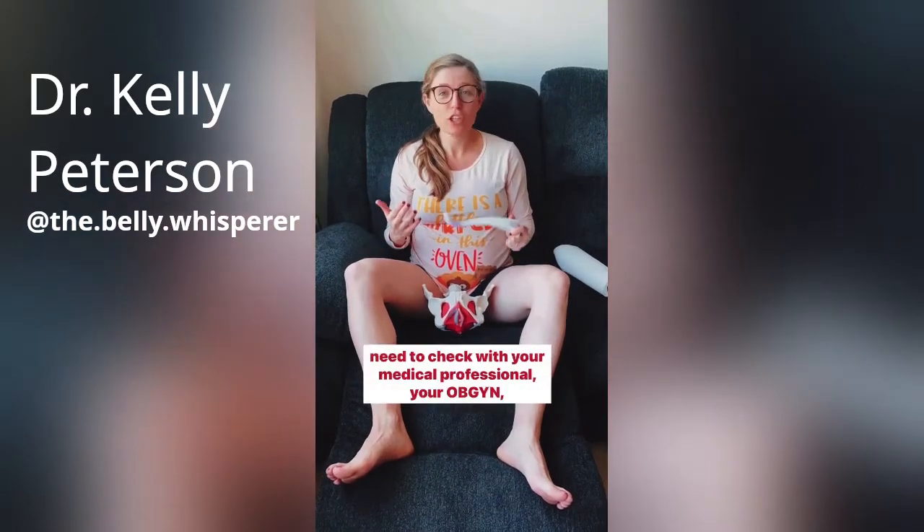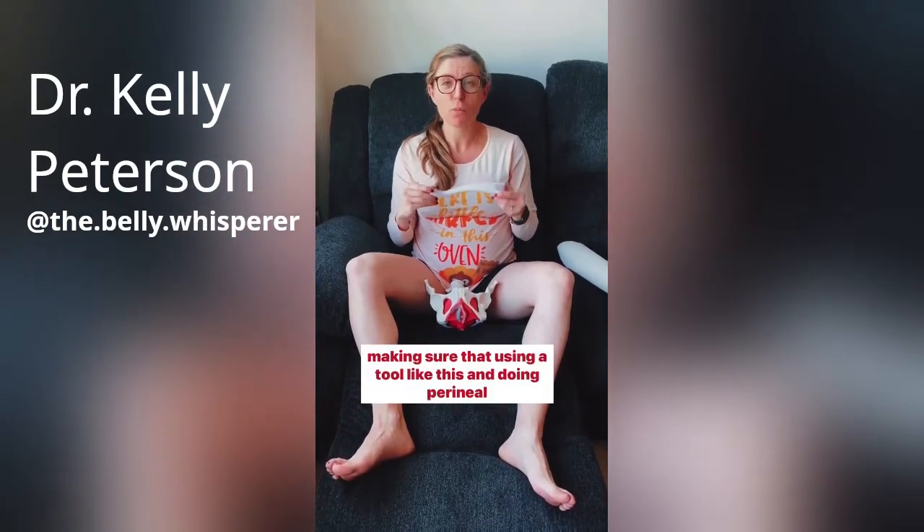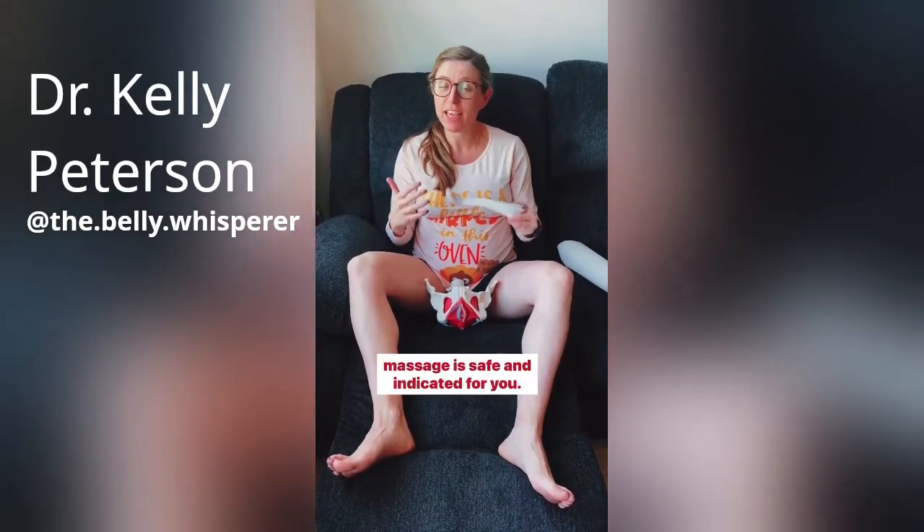And just like always, you need to check with your medical professional, your OBGYN, making sure that using a tool like this and doing perineal massage is safe and indicated for you.